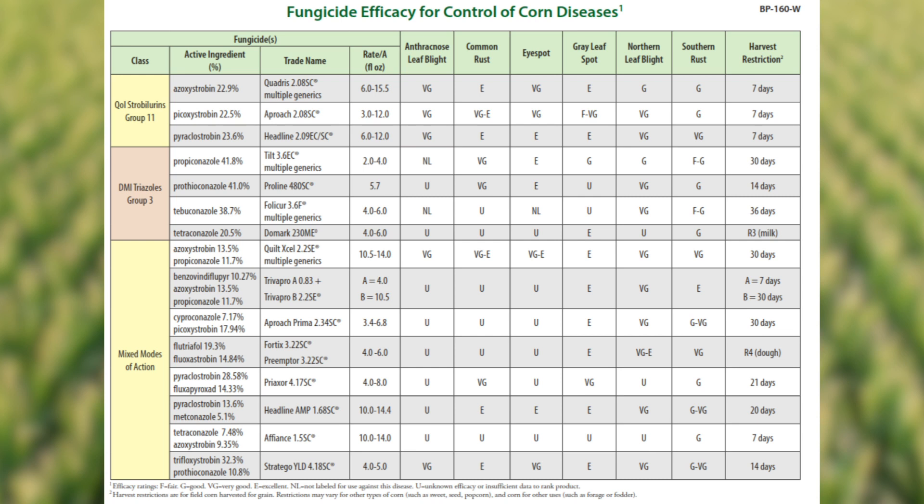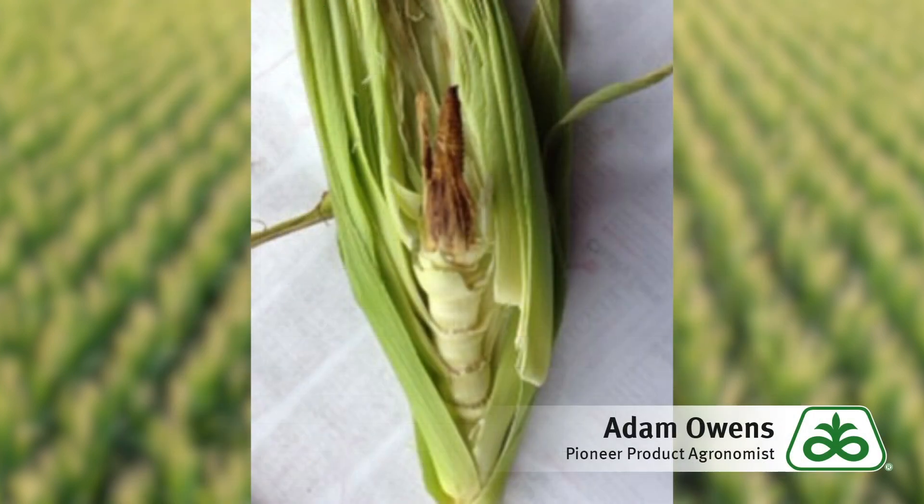One thing that is very important to note is that you need to read and follow label directions always. It's not recommended to add any surfactants such as non-ionic surfactants or any additional spray additives when spraying during or shortly after flowering, as there might be interference with kernel development and you could cause arrested ear syndrome.